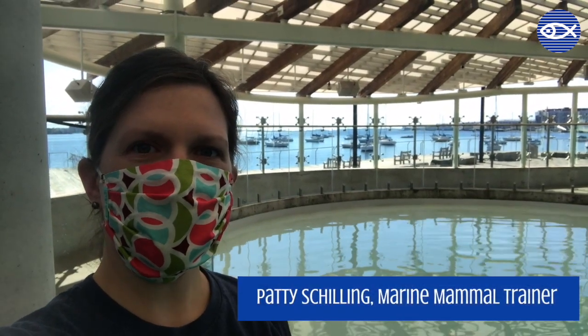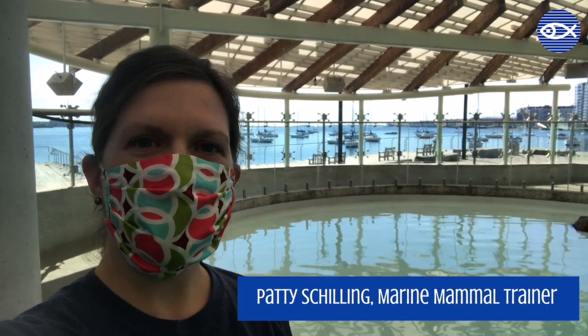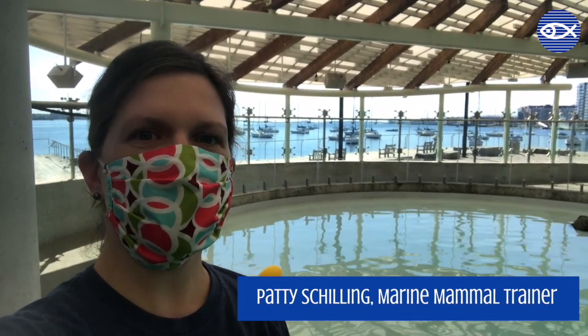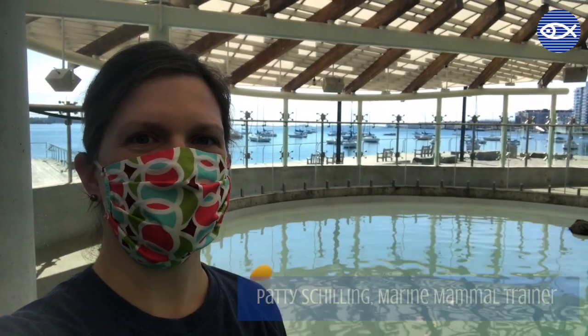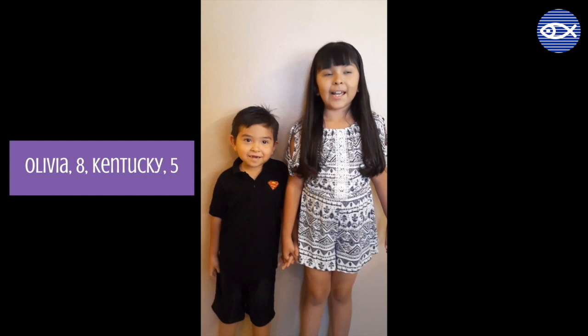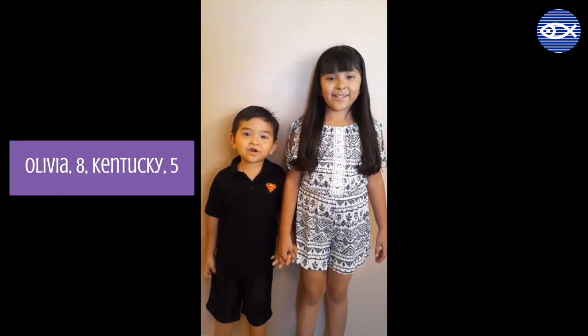Good morning everyone. Thank you for joining us for today's virtual visit here at New England Aquarium. Today we're going to continue our Did You Know? series with our marine mammals and answer some of your frequently asked questions. I'm Olivia and I'm Kentucky, and our question is: how do seals see underwater?